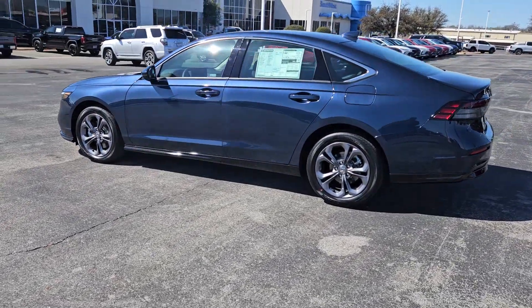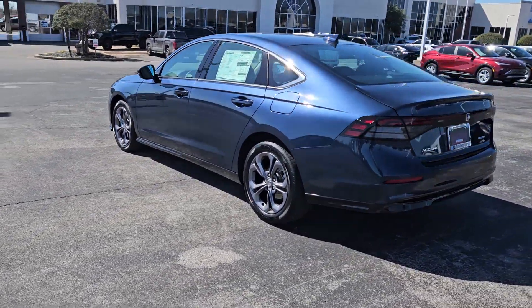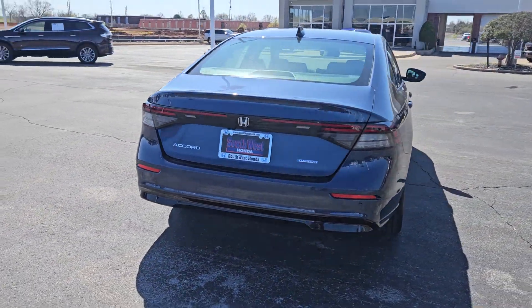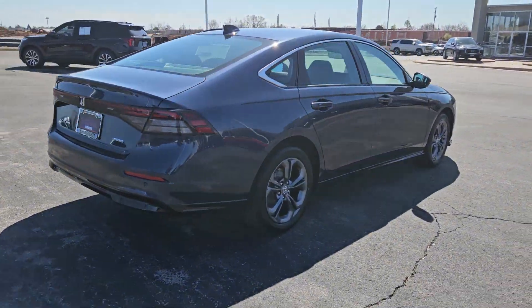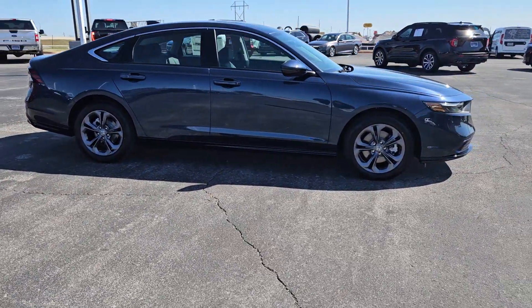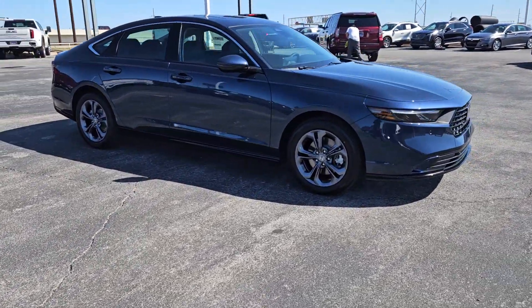Look no further than the 2024 Honda Accord Hybrid. You'll be amazed by all the benefits this Accord Hybrid delivers, from its super efficient fuel economy to its comfortable, quiet, smooth and powerful ride. The Accord Hybrid is the ideal blend of style and practicality.